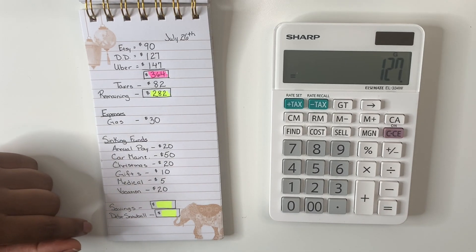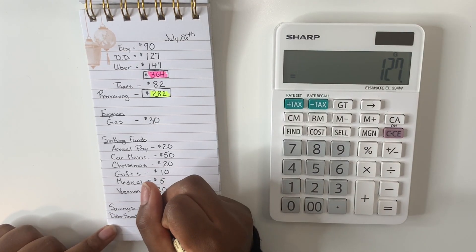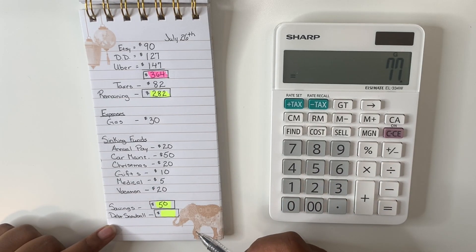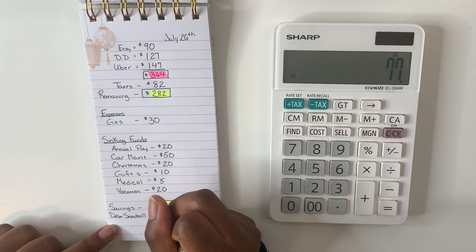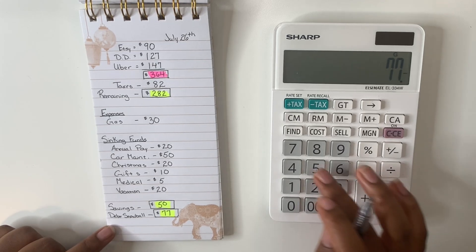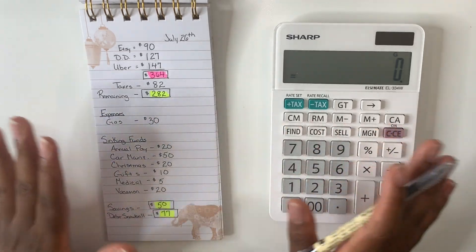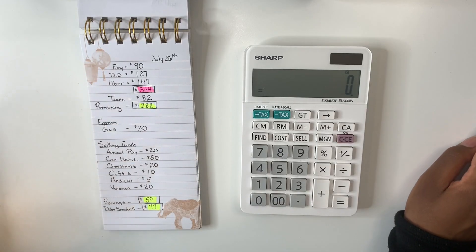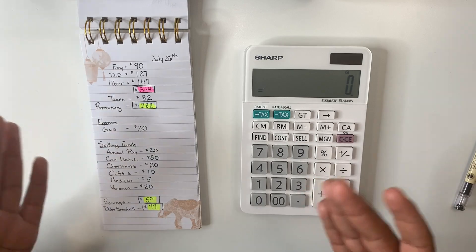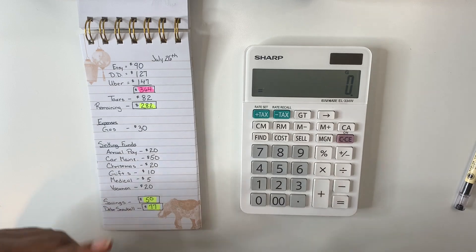For savings we'll be doing $50, and that leaves us with $77 dollars which goes straight towards my debt snowball. That gives us zero — a zero-based budget. It's as simple as that, not complicated at all. Just an easy breakdown telling your money exactly where to go.